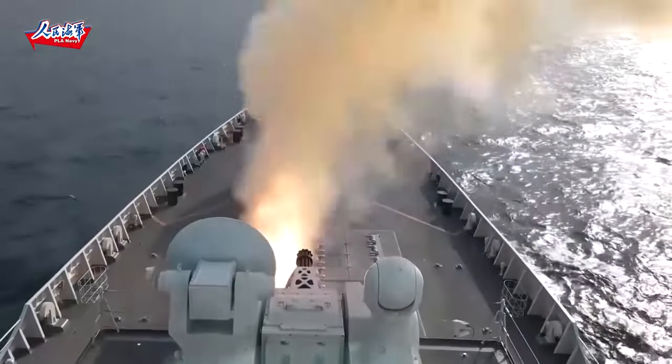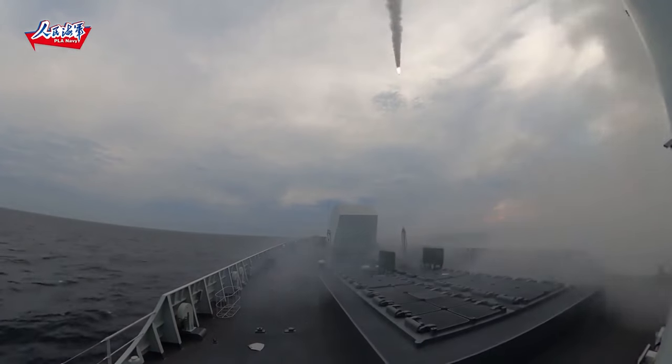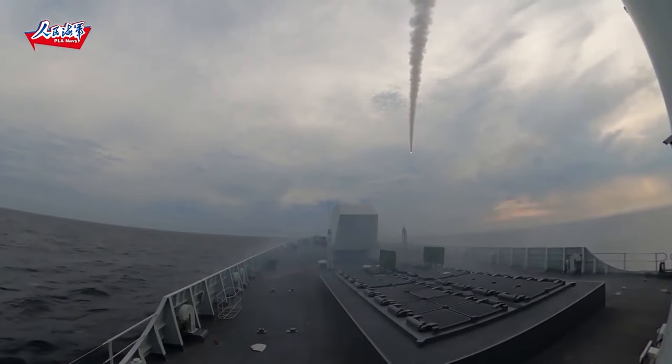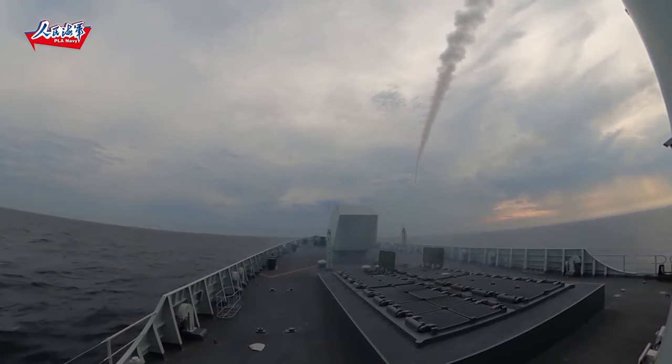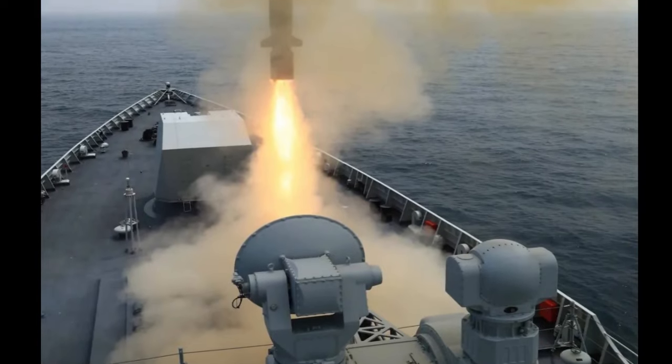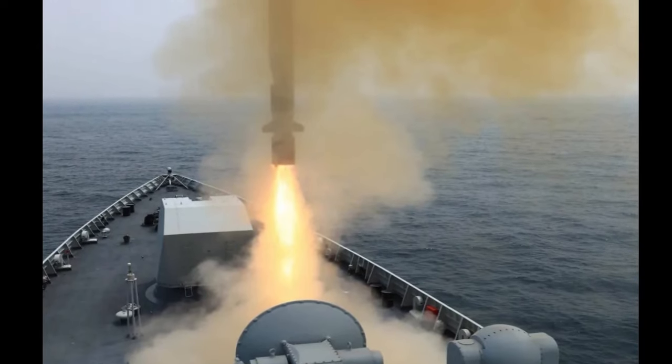It combines the advantages of traditional subsonic missiles — for example in stealth and fuel efficiency — with the penetration and the hitting power of supersonic weapons. This video explains why the YJ-18 is a dangerous anti-ship weapon.